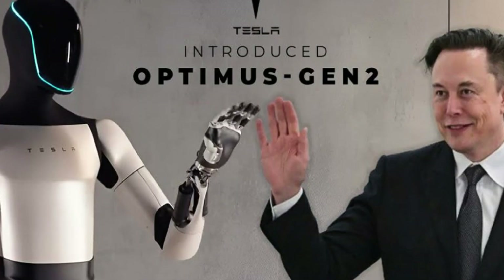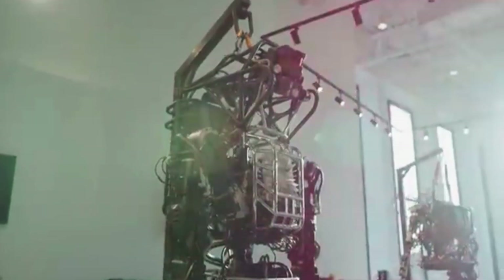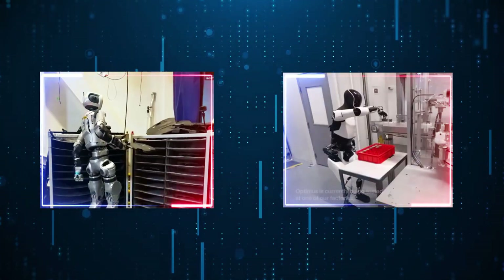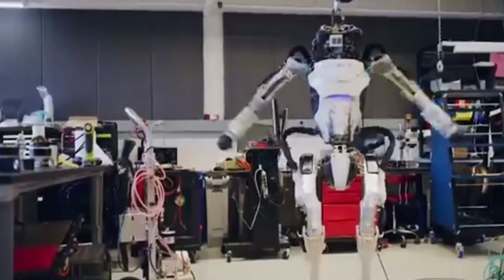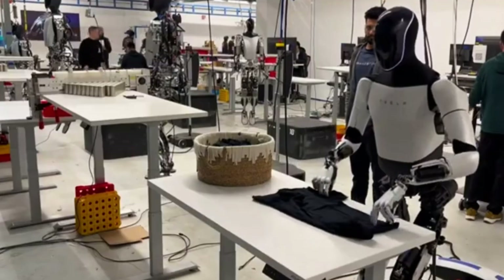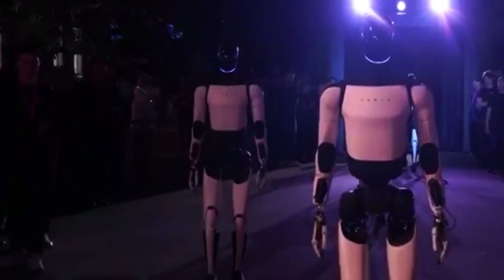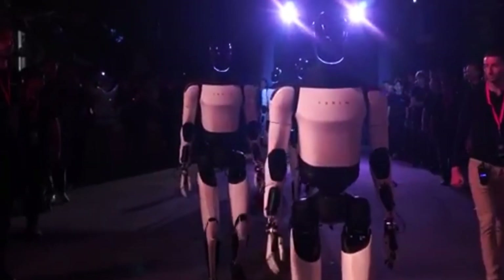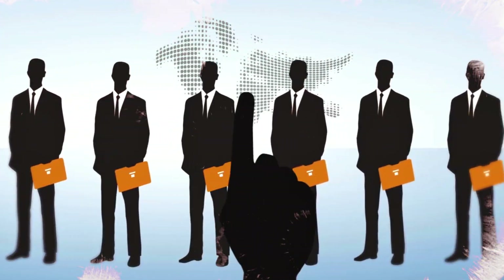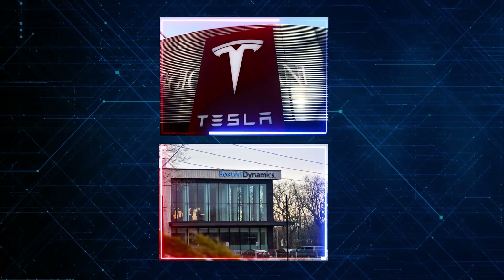Still, it's exciting to watch how fast things are moving. Every time one of these companies releases a new video, it feels like we're seeing a glimpse of the future — robots that walk like humans, pick things up, balance, and recover from slips. That used to be science fiction; now it's becoming real. Some people feel uneasy about robots that look and move like us, others are excited about the possibilities, and there's definitely debate about how they'll affect jobs in the long run. But one thing is clear: companies like Tesla and Boston Dynamics are moving forward, and they're not slowing down.